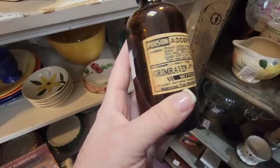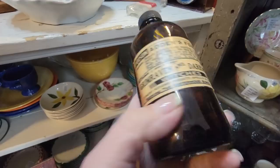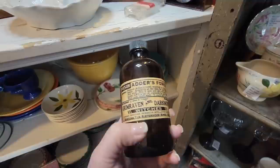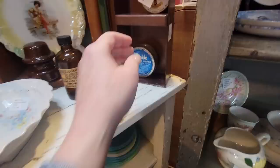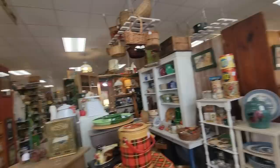I always look for these prescription bottles. Poison. This is Adder's Fork, Grimhaven and Dark Moon Witches. I'm thinking that this is probably a reproduction, but wouldn't that be cool if it wasn't? That's $5. Look here — this is a jar of Twinkle, cream for silver, keeps silver brighter. I like the name Twinkle. It's $4.